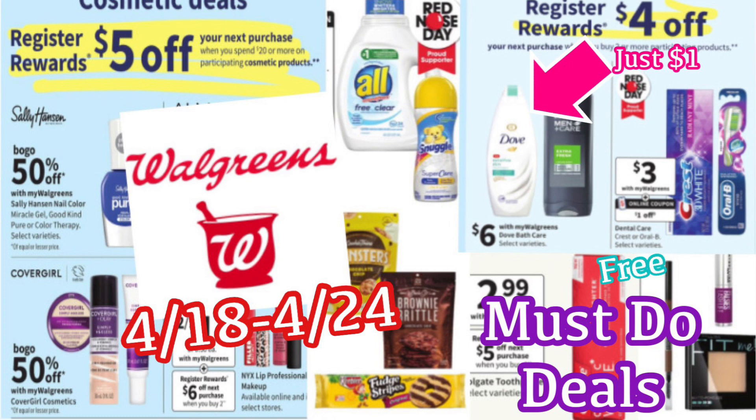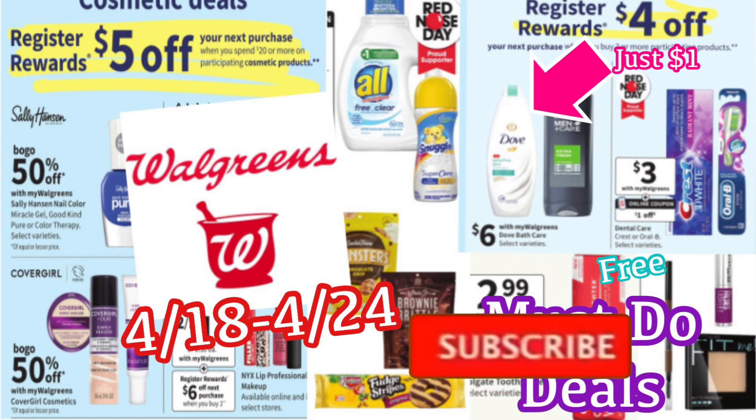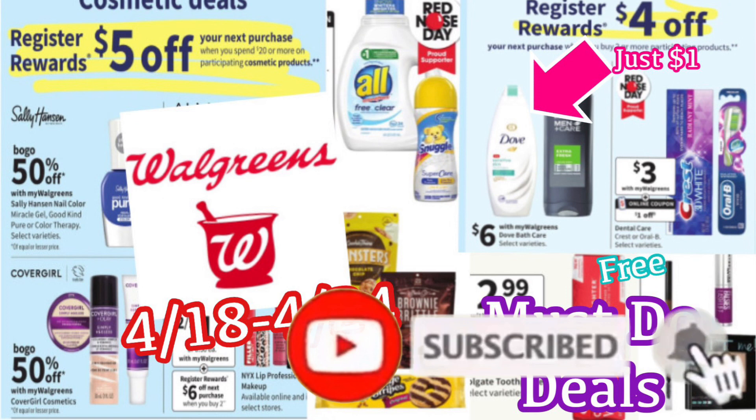Definitely make sure that you have your notification bell turned on because every Sunday I do my Walgreens haul video and I walk you through all these deals in the store, go over my receipts with you, and also do newbie friendly deals as well. So if you're completely new to my channel, welcome! Thank you so much for being here and if you enjoy the video don't forget to give it a big thumbs up as well as hit that red subscribe button below. So let's go ahead and get into these deals.